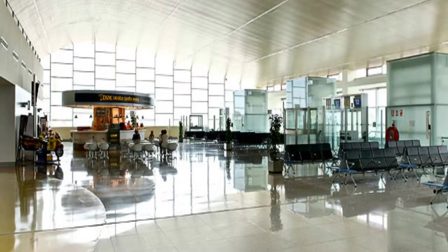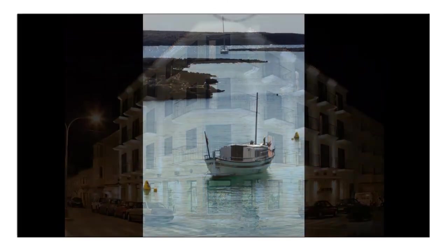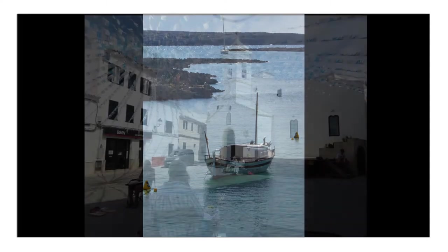We meet you from your flight at Mahon Airport and take you to the accommodation, which will vary from trip to trip — the details are on the website. Each morning we pick you up from your accommodation at around nine o'clock and take you to a different fantastic painting location.